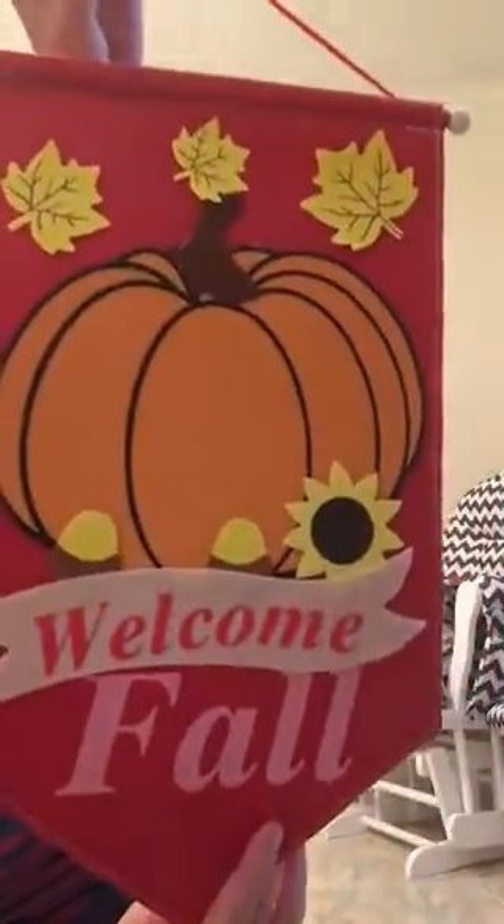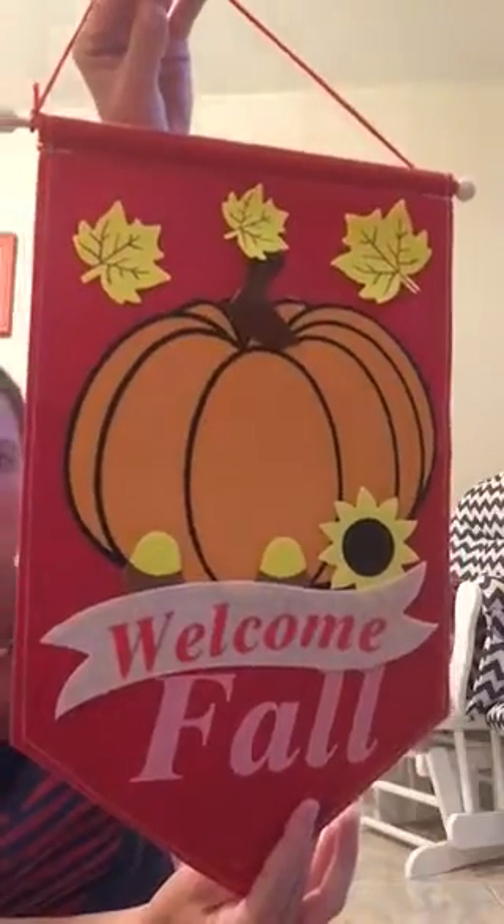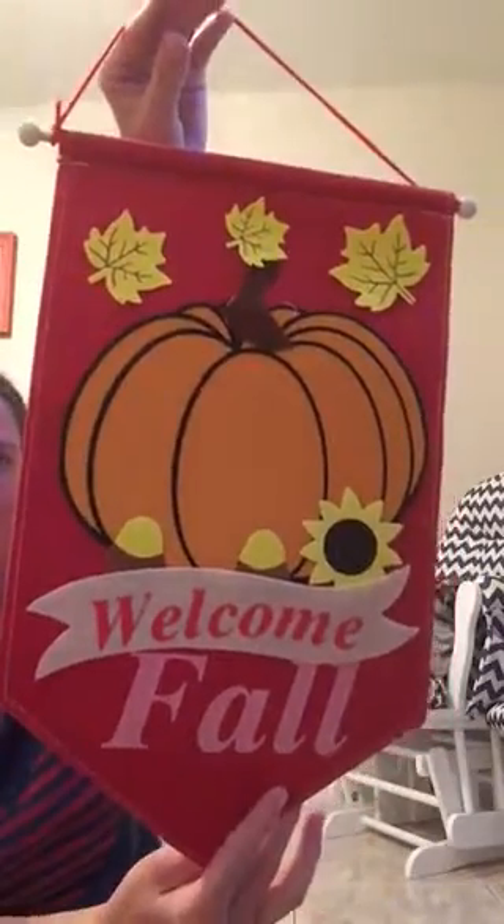It says 'Welcome' on this pumpkin — I thought this is the cutest thing. You can hang it on the door out front or put it in the living room and hang it up there.